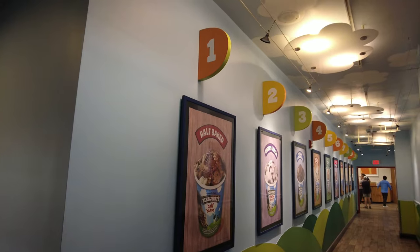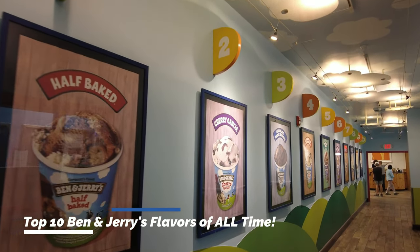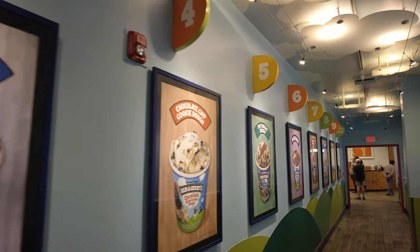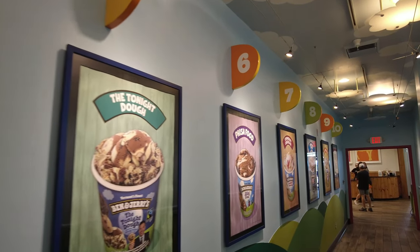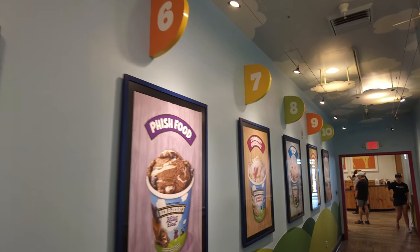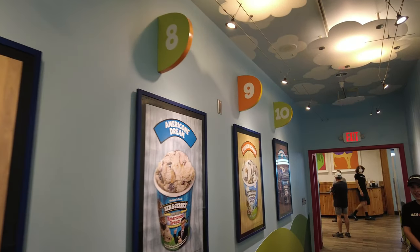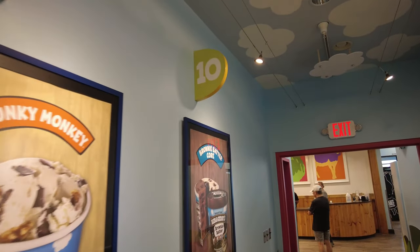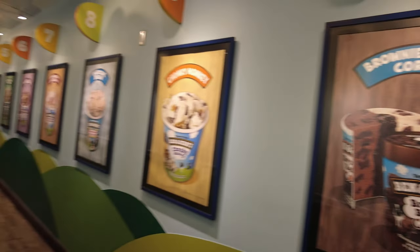Here are the Ben and Jerry's top ten flavors: Half Baked, Cherry Garcia, Chocolate Fudge Brownie, Chocolate Chip Cookie Dough, The Tonight Dough, number six Fish Food, number seven Strawberry Cheesecake, number eight Americone Dream, number nine Chunky Monkey, and coming in at number ten, Brownie Batter Core. That's kind of cool — I love it.